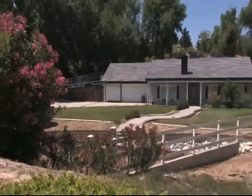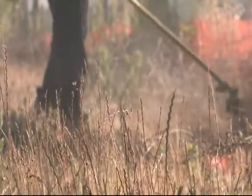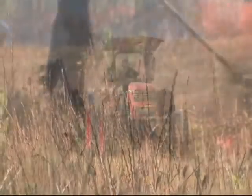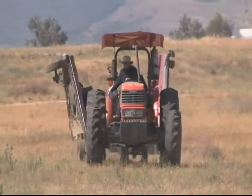Whether working to create a defensible space around your home, just mowing the lawn, or pulling your dirt bike over to the side of the road, if you live in a wildland area you need to use all equipment responsibly. Do your part the right way to keep your community fire safe.